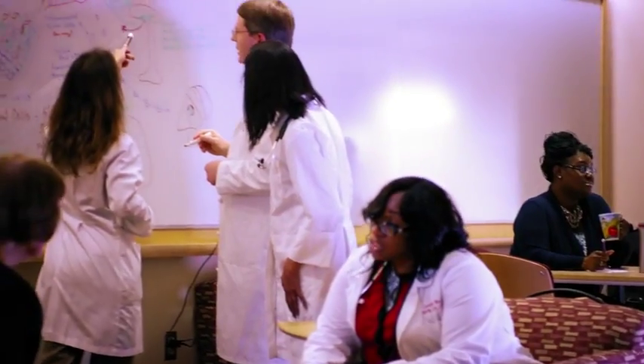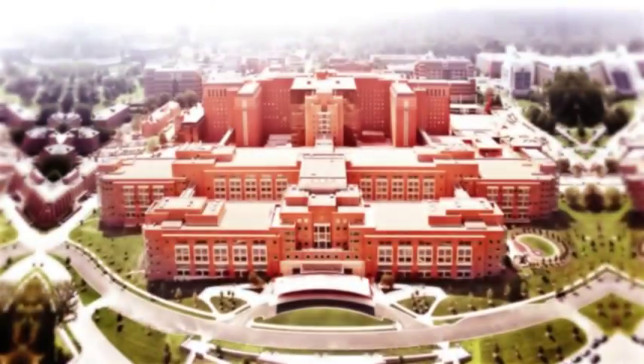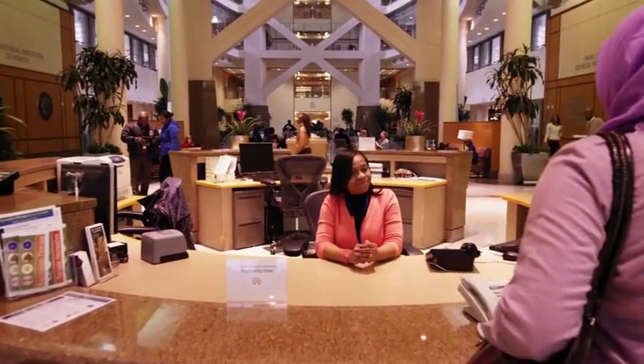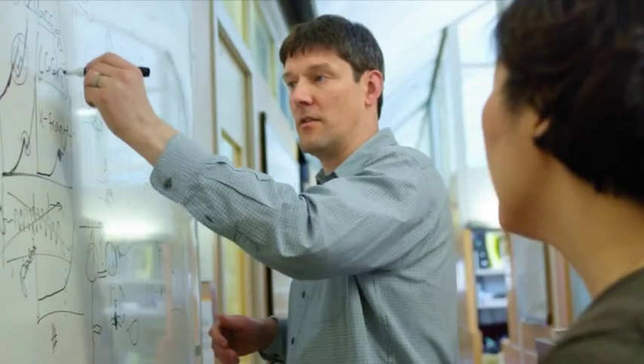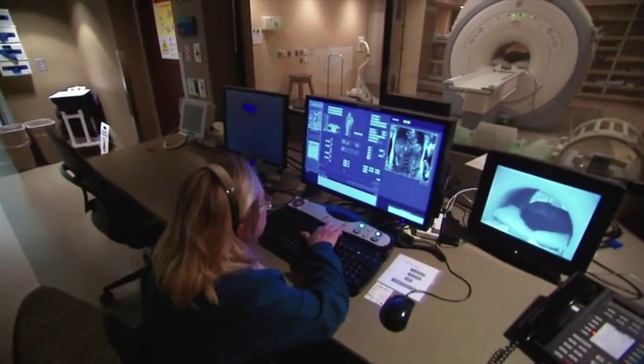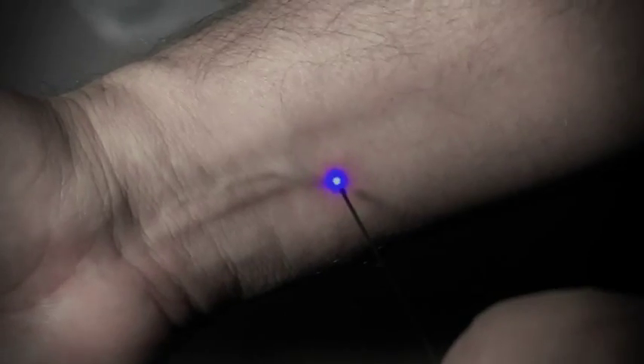The Clinical Center at NIH supports these efforts. This remarkable facility is the largest research hospital in the world and is devoted solely to research protocols. People from all over the world travel here in order to participate in groundbreaking research and treatment. NIH also supports research outside of our facilities through our Extramural Grants Program, which funds cutting-edge research by leading investigators across the country.